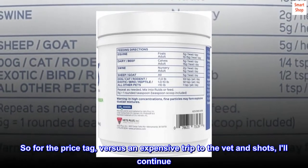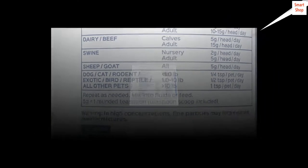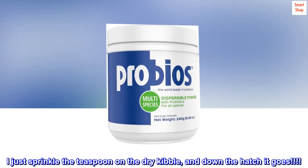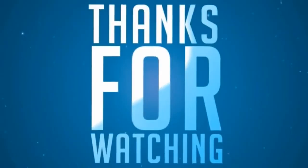So for the price tag versus an expensive trip to the vet and shots, I'll continue to keep Caden on it. I just sprinkle a teaspoon on the dry kibble, and down the hatch it goes.